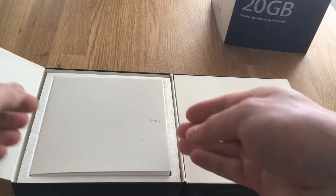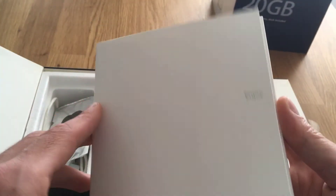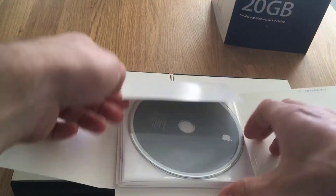We're opening this up and it says 'designed by Apple in California' — very nice design. I'm opening up the left side. It has a booklet which says 'enjoy.' I have some stickers here that are probably for the iPods.